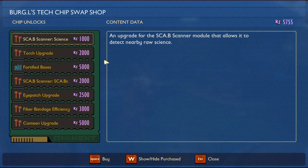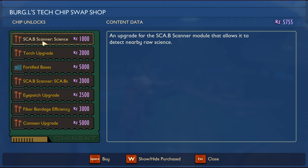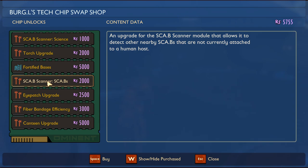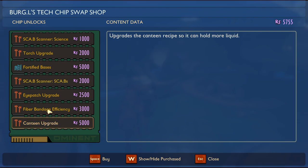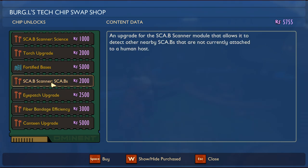Gotta take your mouth to flavor town! Whoa — torch upgrades! The torch has been improved by the power of science and will light your way for a very long time. All I had before was the scanner and the fortified bases. There's also an upgrade for the scab scanner module that allows it to detect other nearby things. Canteen upgrade — 5,000 points upgrades the canteen so it can hold more liquid. Fiber bandage efficiency refines the recipe so it takes much less ingredients. Eye patch.